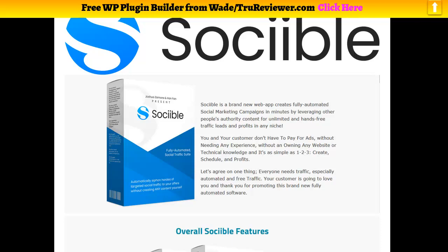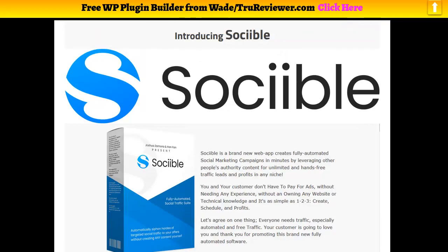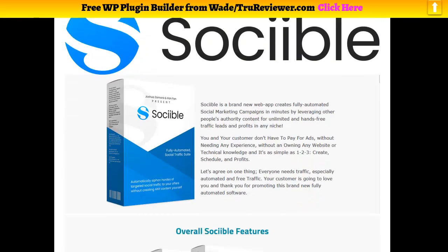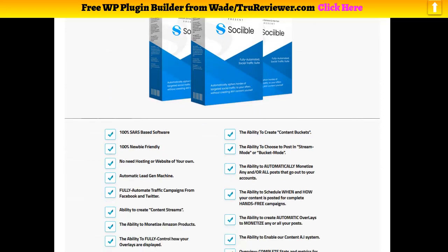The other part is you have the ability to use overlays to go in and put in your links to your offers, wherever you're going to send your traffic. The other thing it has is it connects with Amazon so you can instantly send traffic to Amazon products. It also builds your list automatically — when they engage with this it builds your list, and you can integrate it to your autoresponder and you get the real verified email through Facebook or Twitter, which are the two social media platforms that Sociable works with.